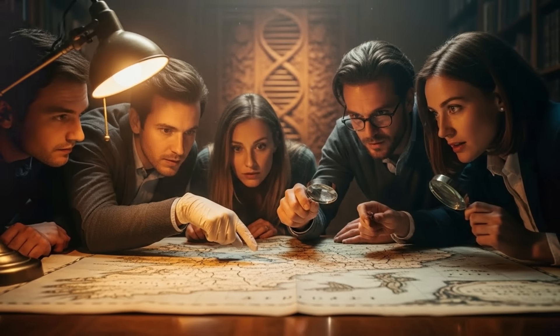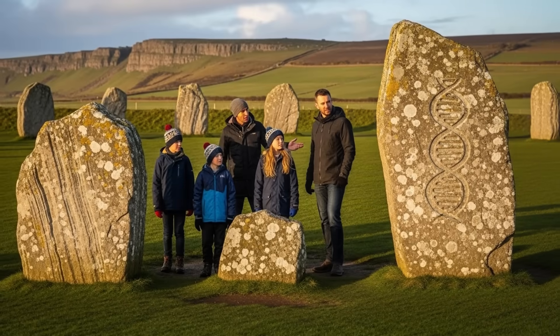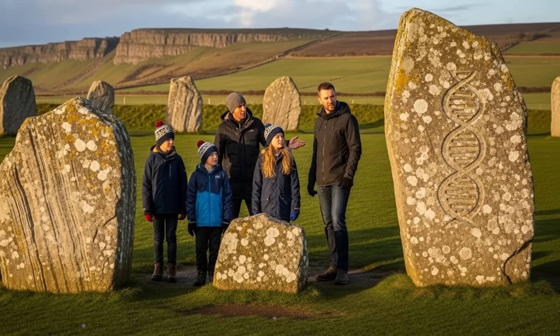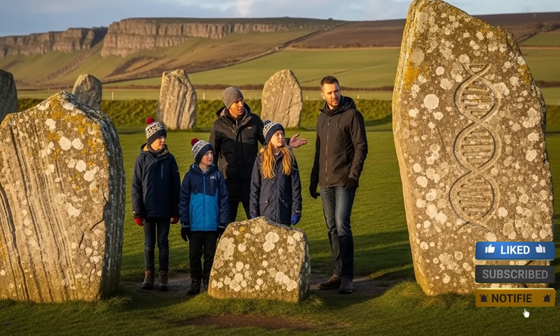But for now, the genetic map gives us something we didn't have before — a detailed, grounded look at how deep the roots of the British Isles really go, and how each group, from the earliest hunter-gatherers to the Anglo-Saxons to the Vikings, played a part in shaping the people who live there today.